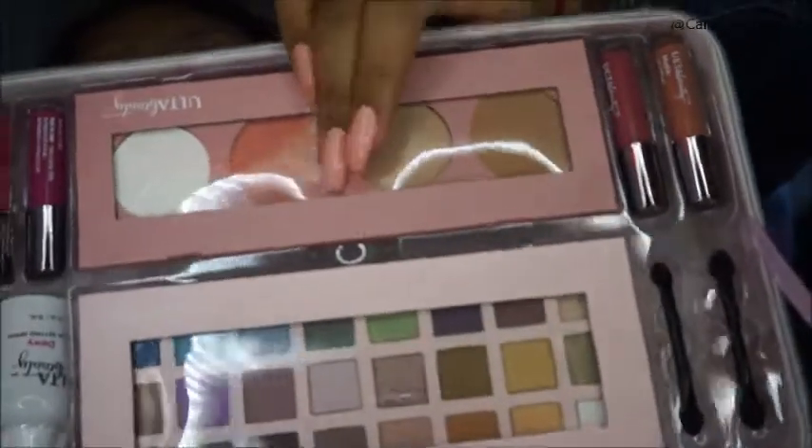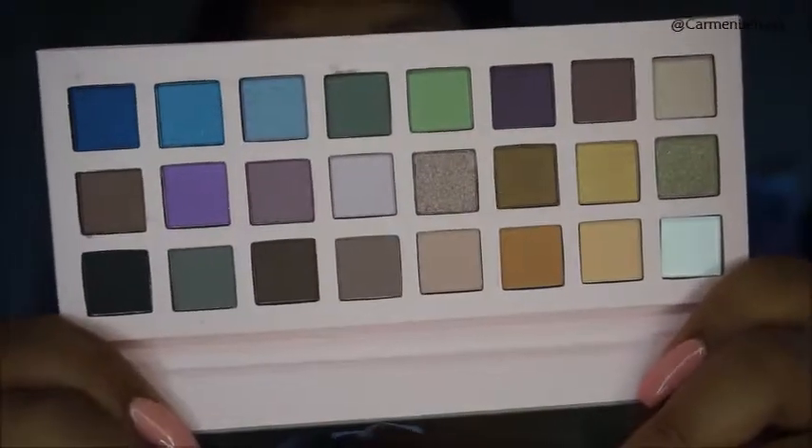It is the Be Beautiful Color Essentials collection. It was $24.99 and the value is $120 — I actually got it on sale for $20. When you open it up, you get an eyeshadow palette with 24 limited edition shades. They're really pretty — I'm really excited to do a makeup look using these.